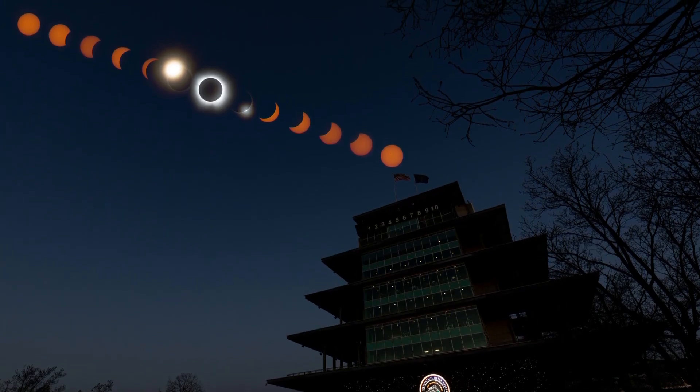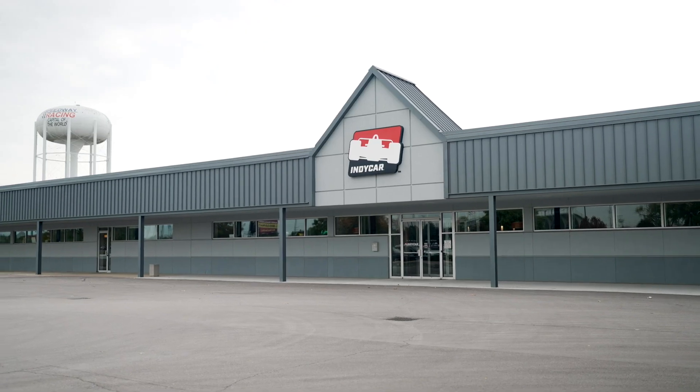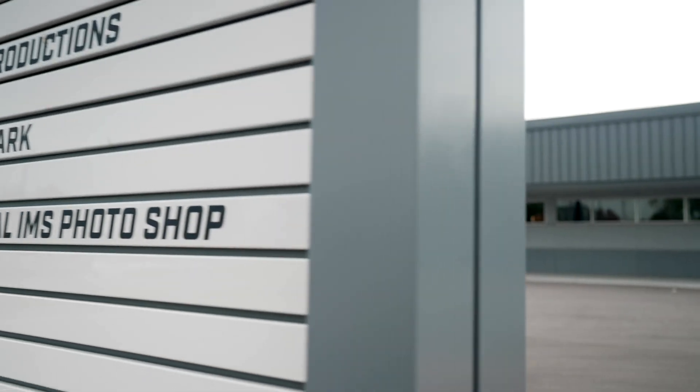Welcome back to another episode of Behind the Bricks. I'm Michael Calton-Marx, Senior Director of Marketing at the Indianapolis Motor Speedway. Today we're actually across the street from the Indianapolis Motor Speedway on the south side of 16th Street at the IndyCar Series offices, because today we're going to pay a visit to the IMS Photo Department.